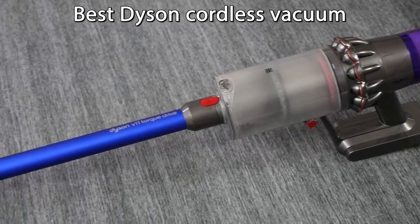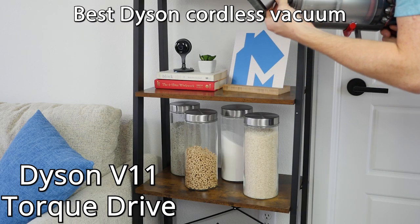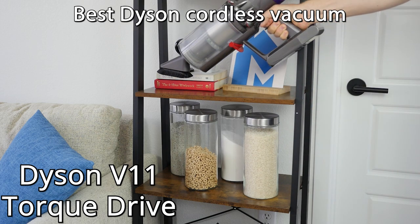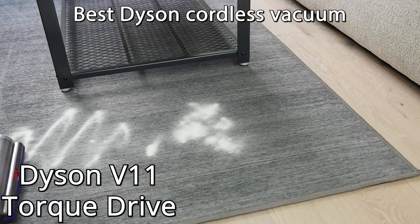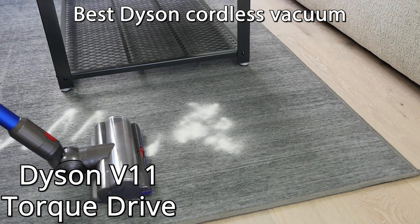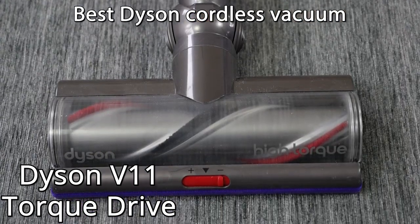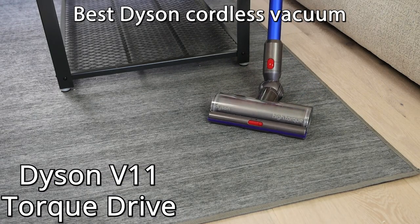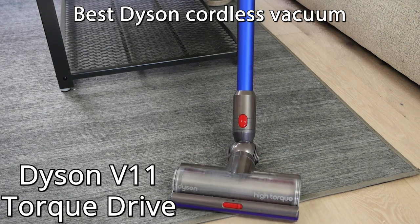Let's talk about Dyson's cordless vacuums. Our pick for the best Dyson cordless vacuum is the V11 Torque Drive. It has a 60-minute run time, and the back of the motor has a digital LCD screen that shows power modes, remaining battery time, and maintenance alerts. The V11 Torque Drive has strong suction at 185 air watts on boost mode. It's equipped with dynamic load sensing technology that automatically detects floor type and adjusts suction power accordingly, helping to extend run time by providing the right suction for each mess.